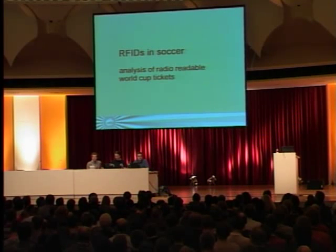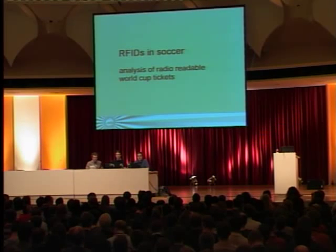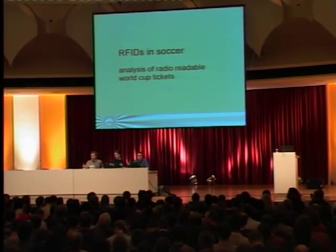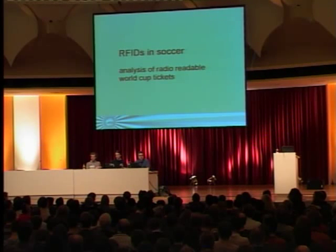RFID is a main issue today and we have three parts in this lecture. In this part of the day, first I will tell you about an attempt this summer to clone a ticket to get into a stadium at the FIFA World Cup 2006.